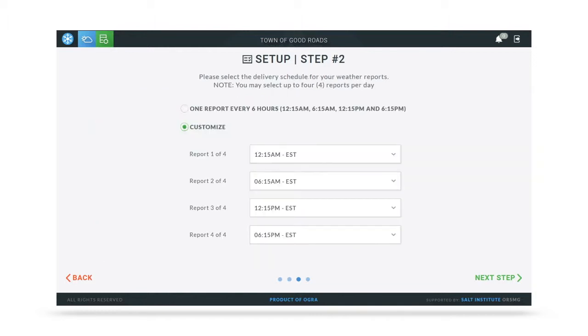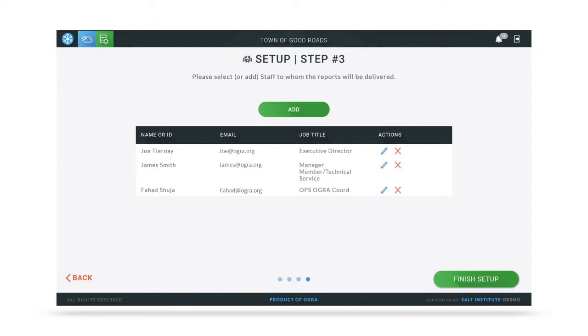In the next step, you simply select the time when you want the forecast to be delivered. MMS asks for three times a day, but we actually give you four as an option. You can reduce it down if you need to, but we suggest keeping it at four. Finally, you select the staff to whom the reports need to go — all you need is their name and their email address. From the setup side, you're done, and from there we take care of the rest. The entire thing is automated.